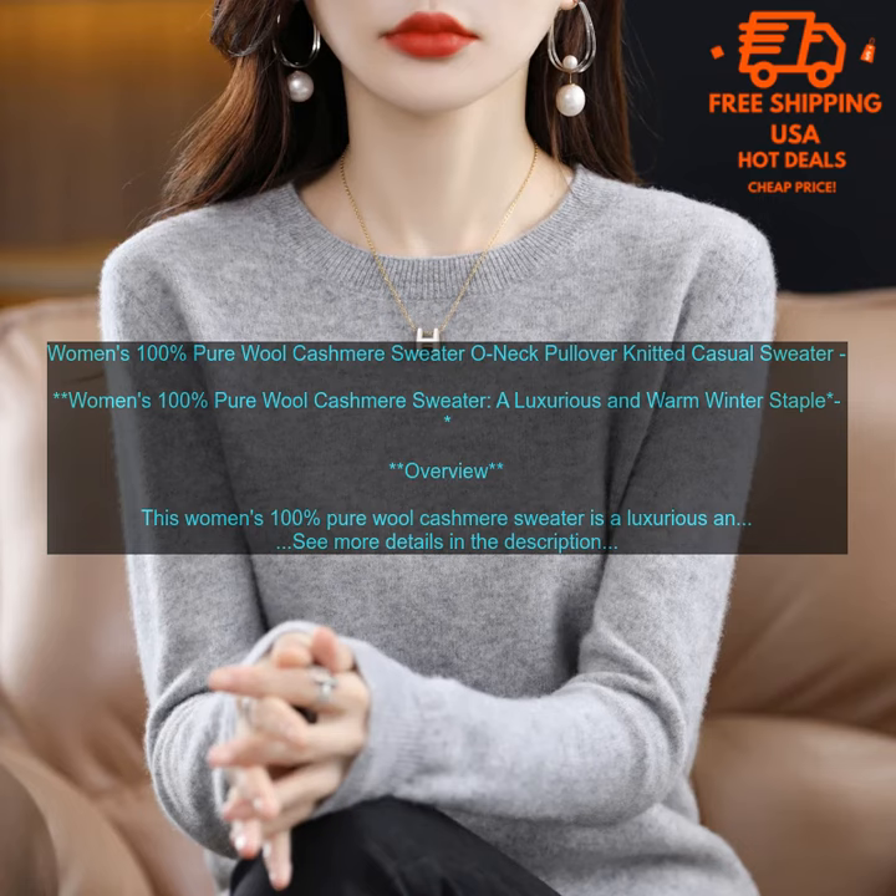Luxurious and Soft: This sweater is made from the finest quality wool, and it's incredibly soft and comfortable to wear. It's the perfect way to stay warm and cozy all winter long.